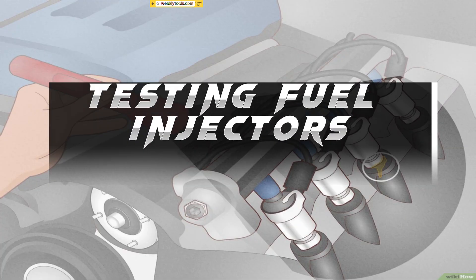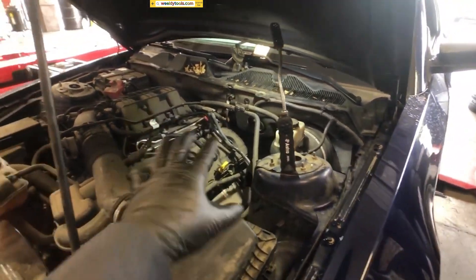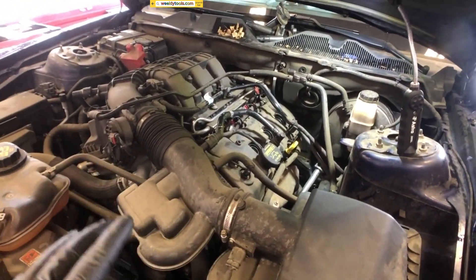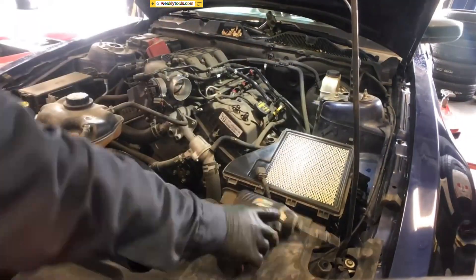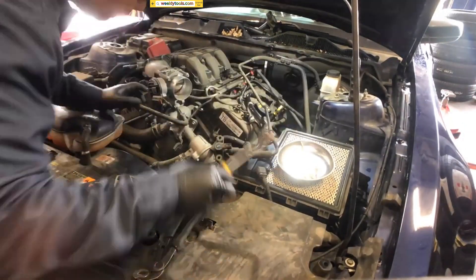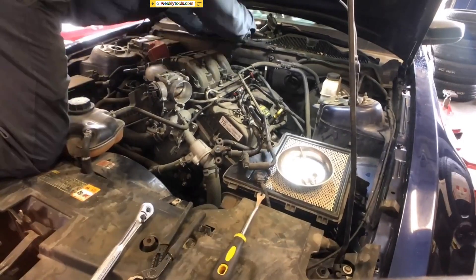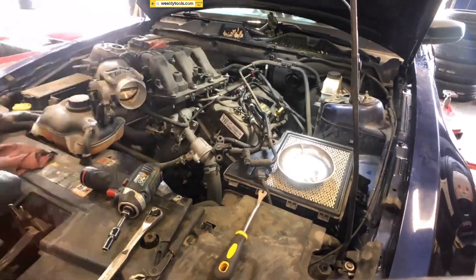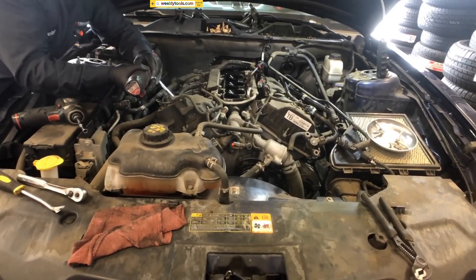Testing Fuel Injectors. With the fuel injectors removed, it's time to test their functionality. Start by inspecting each injector for any visible signs of damage or leakage. Any physical damage should be noted as it can indicate the need for replacement. Next, using a multimeter, measure the resistance across the injector terminals to ensure they are within the manufacturer's specified range. If the resistance values differ significantly, that could indicate a faulty injector.